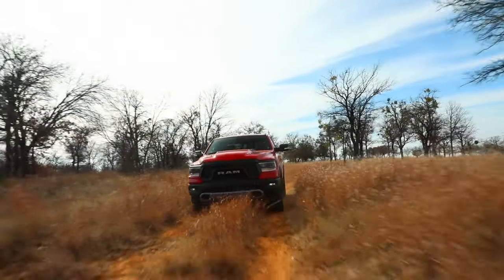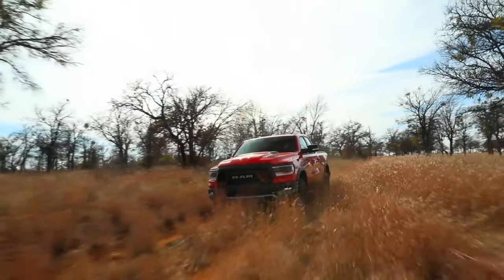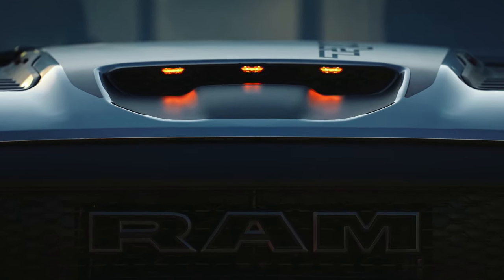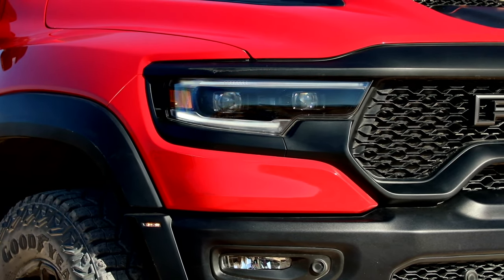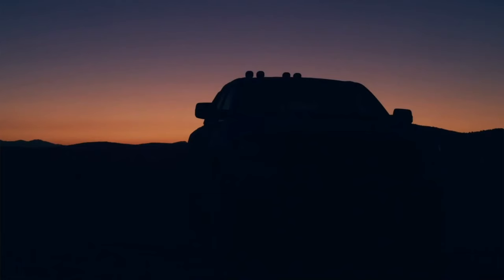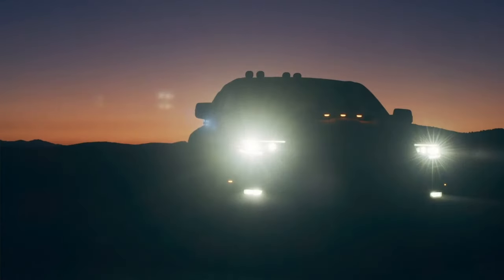The mustache grille that we first saw in the Rebel and Power Wagon is a bit wider and rests below the hood scoop, both of which help deliver fresh air to that hungry 6.2-liter V8. We also like the LED lights on either side that have adaptive light control which follows steering while you turn.